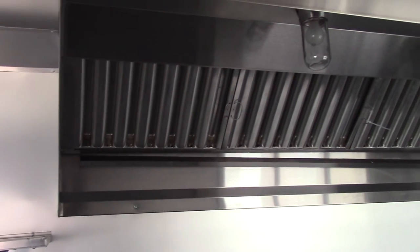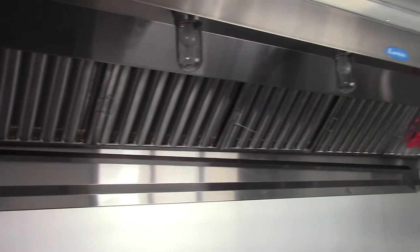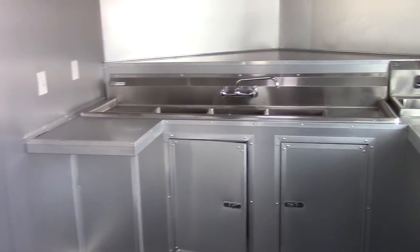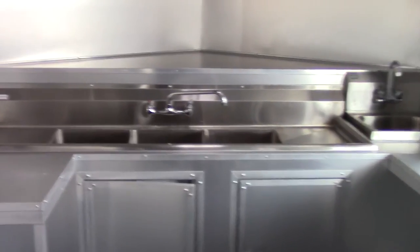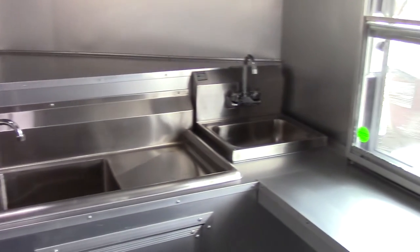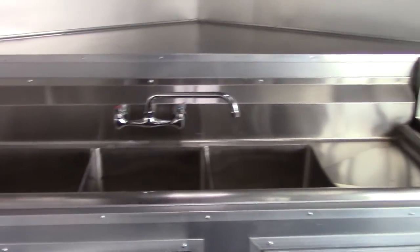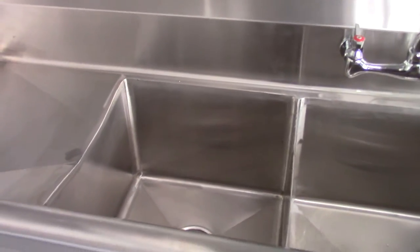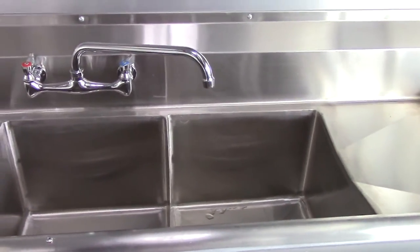This trailer features a commercial grade 10 foot grease hood. It also features a standard sink package with a triple sink and a hand washing sink. Each sink is 15 by 15 inches and 11 inches deep.